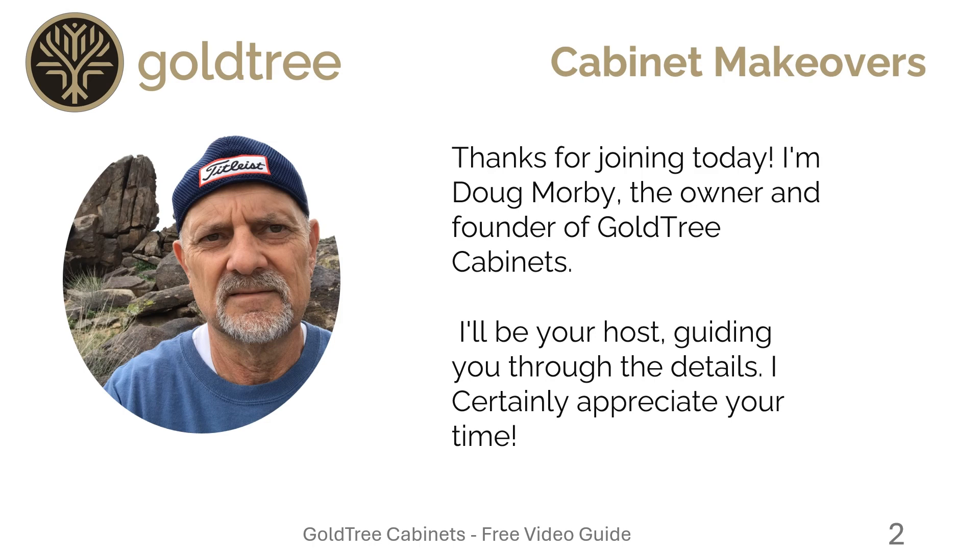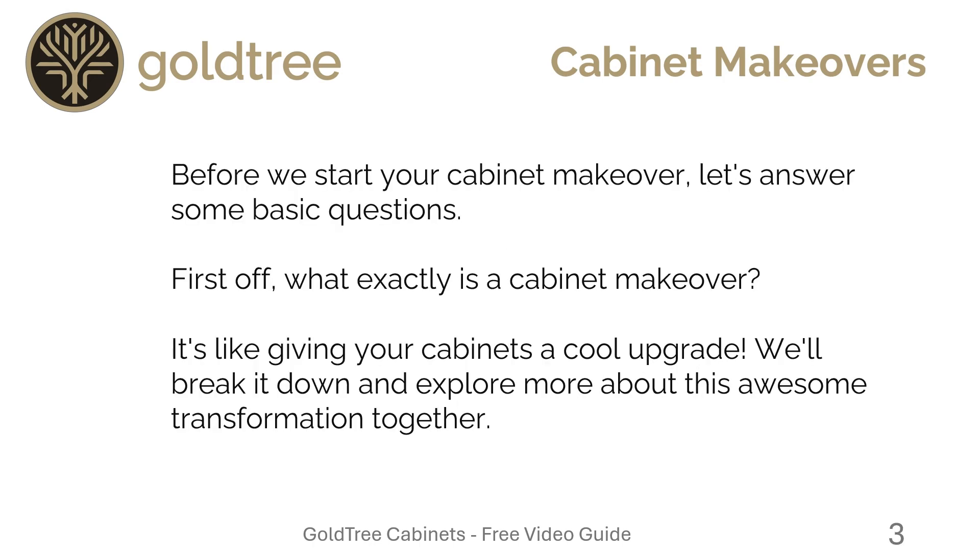I certainly appreciate your time. Before we start your cabinet makeover, let's answer some basic questions. First off, what exactly is a cabinet makeover? It's like giving your cabinets a cool upgrade. We'll break it down and explore more about this awesome transformation together.